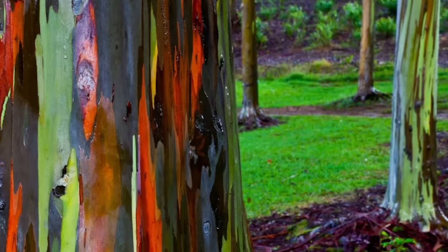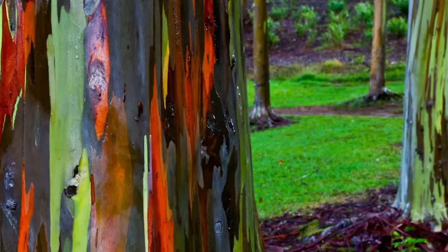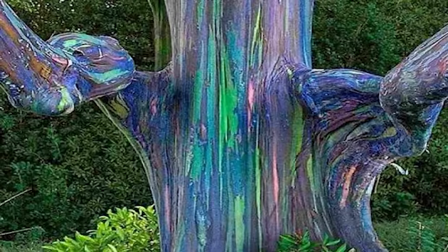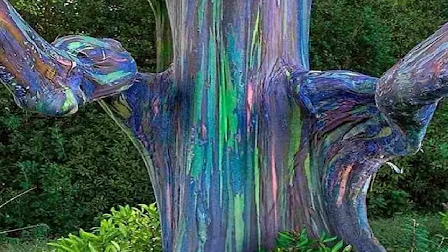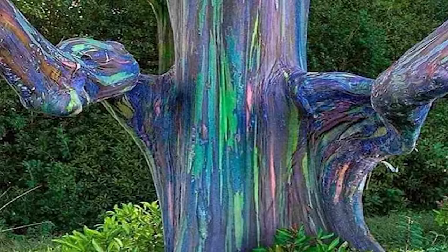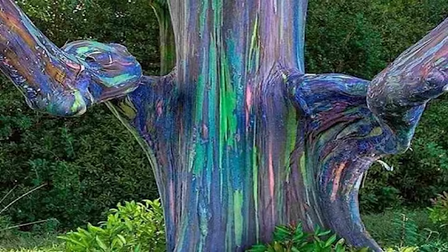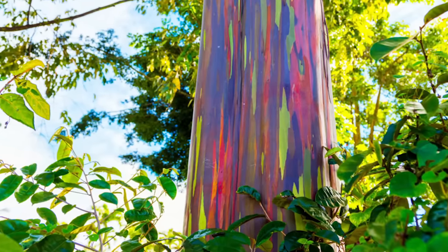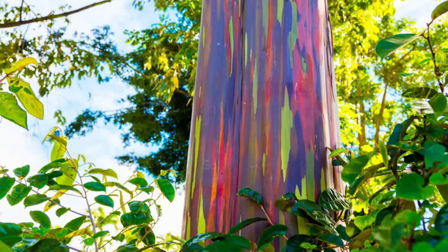It's orange-tinted at first, but breaks off in strips to reveal the vivid colors that are hidden beneath. Hues range from pale green, reds, and oranges, to gray, purple, yellow, and brown. The reason why this happens is that the bark is shed at different times, so the inner bark, which changes color as it ages, is uncovered at varying stages of its life cycle. With the almost random splatterings of shades, no two trees are alike, and they look like they've been created in an artist's studio.